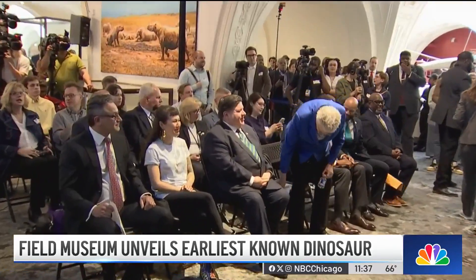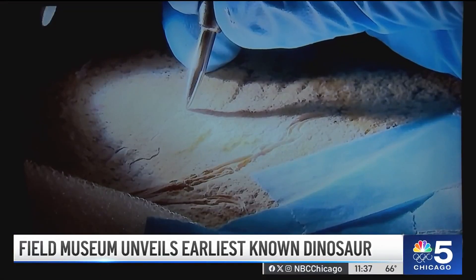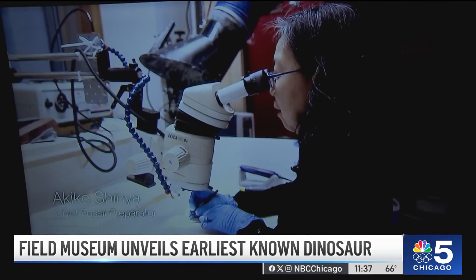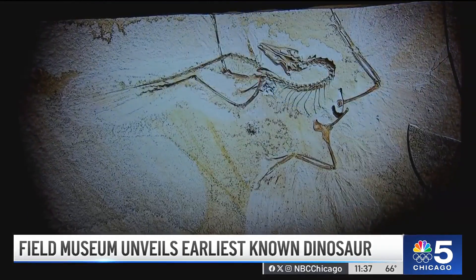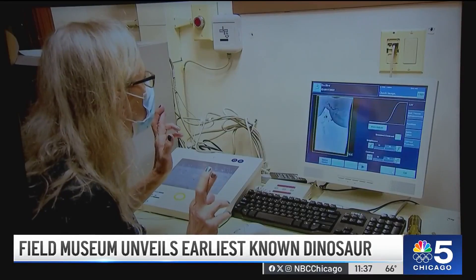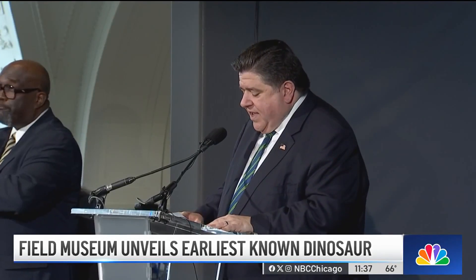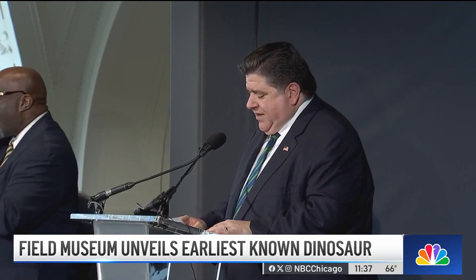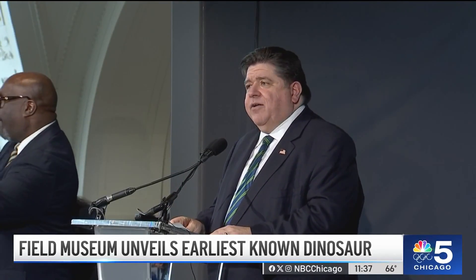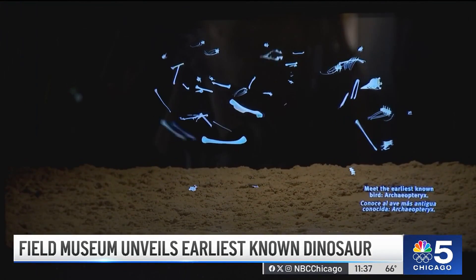The governor and plenty of VIPs came out to see Archaeopteryx. These specimens come from a fossil deposit in southern Germany — this one was unearthed in 1990. It's been in the hands of private collectors, then a coalition of donors procured it for the Field. Every time you visit the Field Museum, you can take in something different, all woven into the fabric of core values of conservation and cultural exchange.